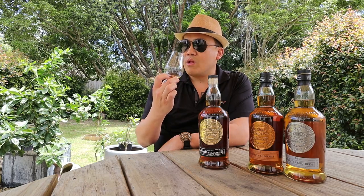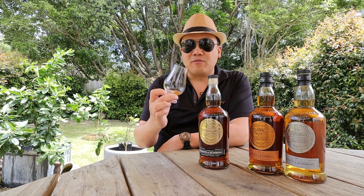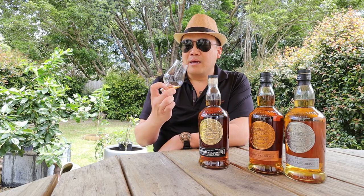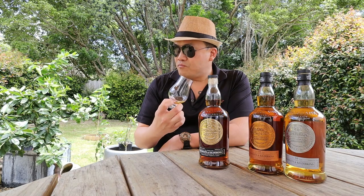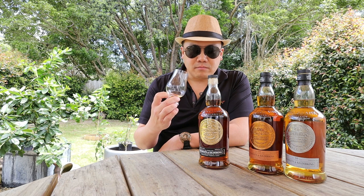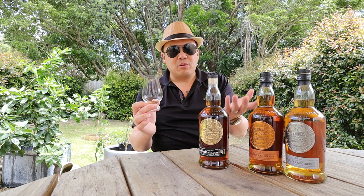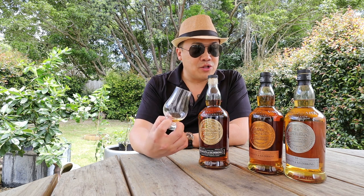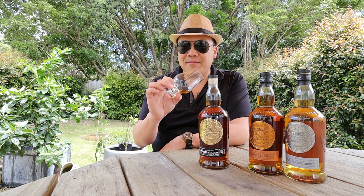I'm getting some cinnamon. No menthol. But quite a savoury dram. I'm getting some salinity in there as well. Fungal, mushroomy, leathery — almost a bit like chewing on unlit tobacco, unlit cigars. Absolutely glorious. And it's very drying. I'm not sure what was in the barrels beforehand, but I am getting that savouriness — the similar savouriness note from the Hazelburn. That's delicious. Absolutely outstanding.